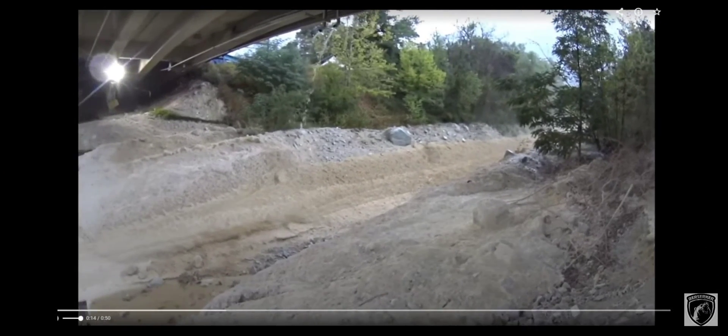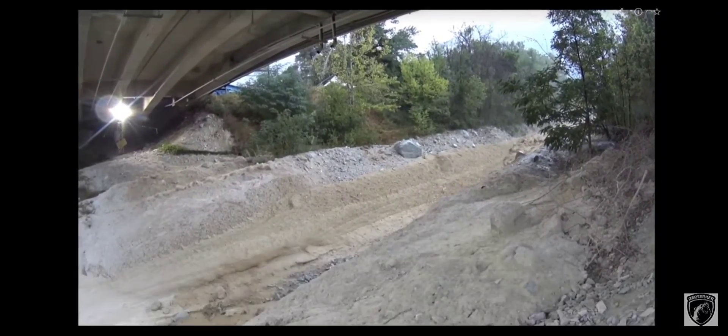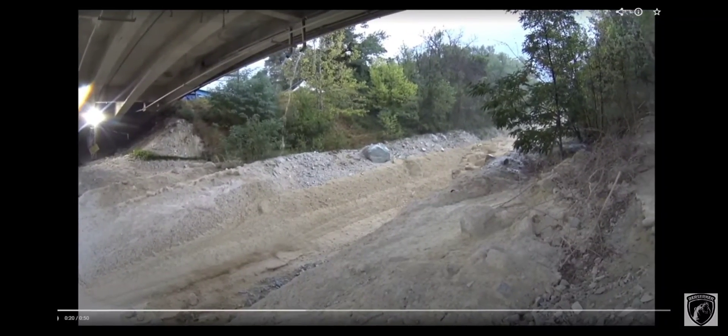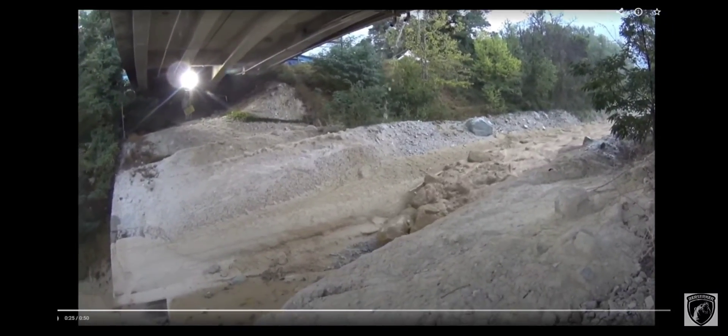When we've seen that boulder in the creek bed, we talk about glaciation here in the northeast — there were glaciers 10,000 years ago, ice age and glacial till. Now what I want to show you here is a concept.